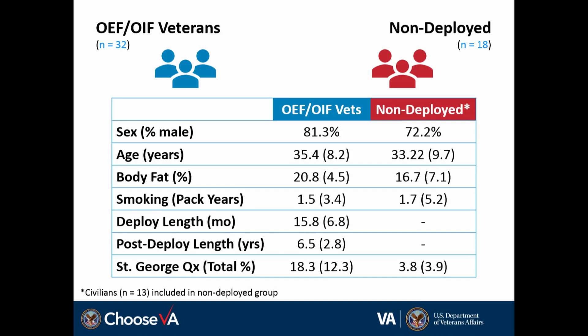Starting with some demographics — we originally proposed 25 per group. We had an excellent response and interest from the broader community, and recruited from veterans around VA New Jersey. After about a year into the study, I realized I could not find non-deployed veterans in that greater area to recruit. So 13 of that group were actually civilians. Non-deployed veterans were increasingly challenging for us to identify and still remain so today.